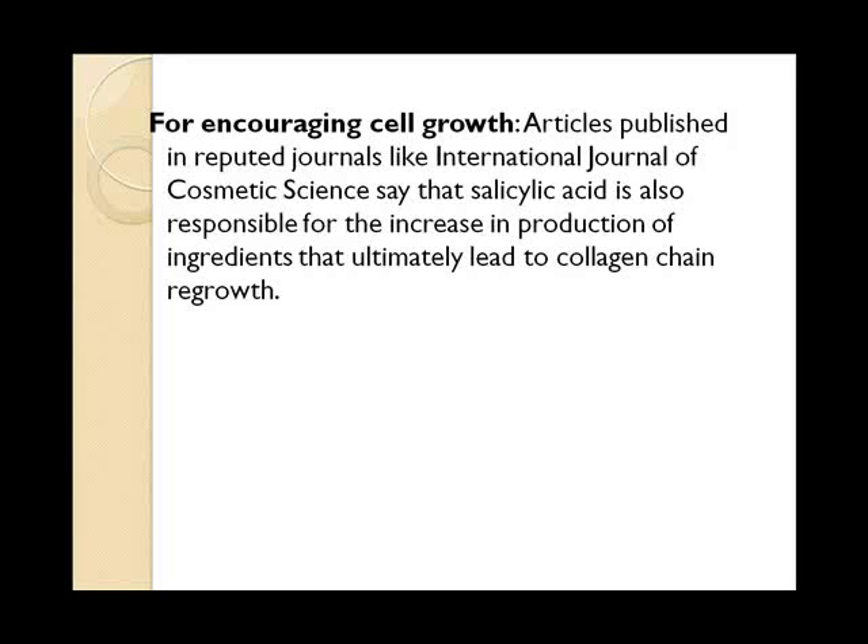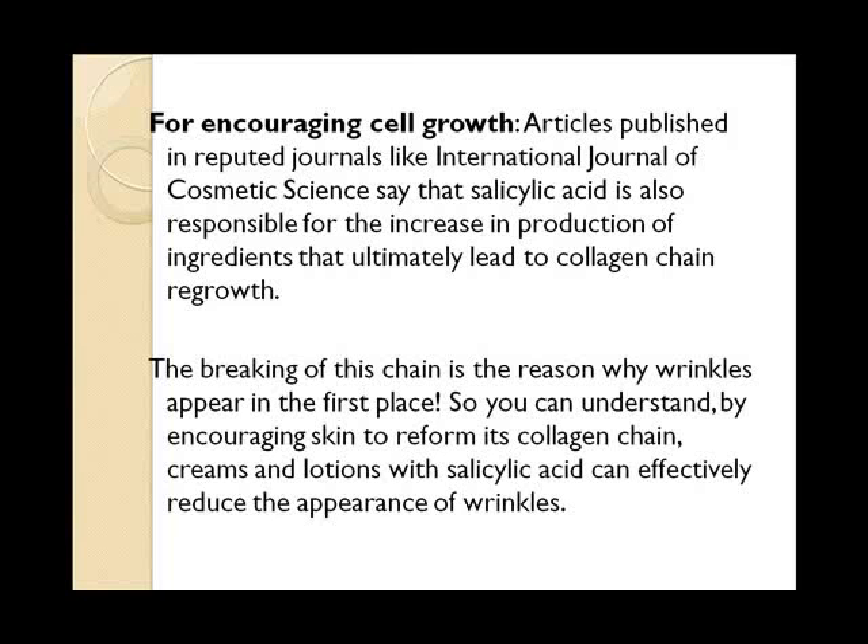For encouraging cell growth: articles published in reputed journals like the International Journal of Cosmetic Science say that salicylic acid is also responsible for the increase in production of ingredients that ultimately lead to collagen chain regrowth. The breaking of this chain is the reason why wrinkles appear in the first place. So by encouraging skin to reform its collagen chain, creams and lotions with salicylic acid can effectively reduce the appearance of wrinkles.